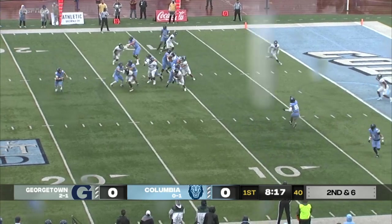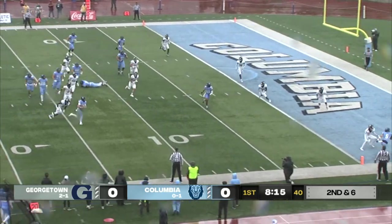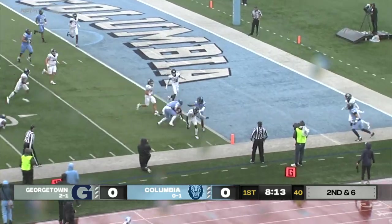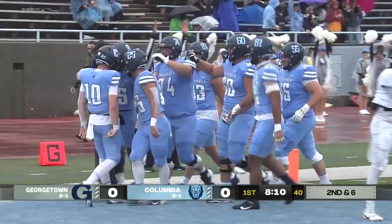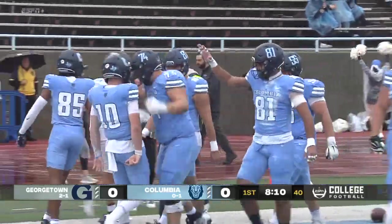Bell will keep it himself, rolling out of the pocket. Does he have an opening? Yes, he does. Caden Bell cuts back and dives into the end zone for a touchdown, as Columbia strikes first, thanks to their mobile quarterback.